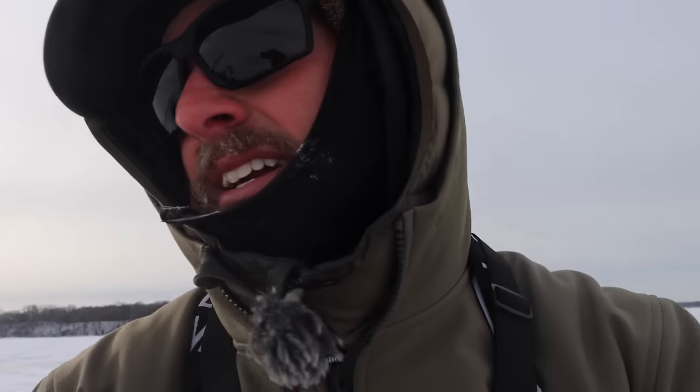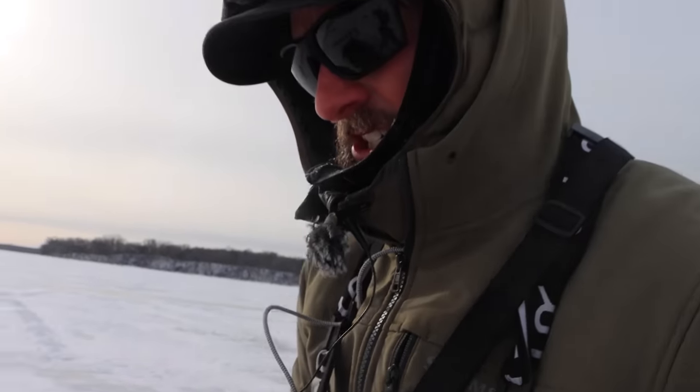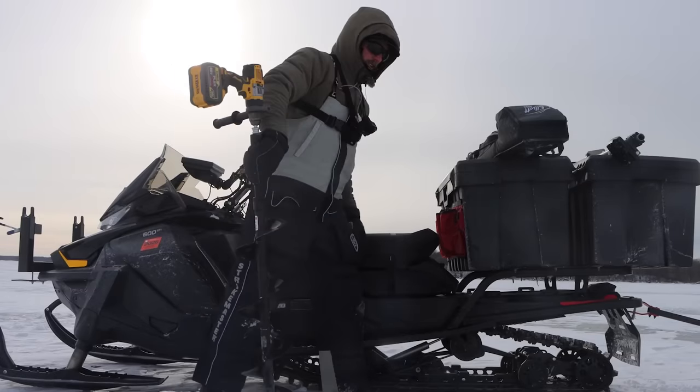We're fishing some shoreline structure. Anywhere you have a really big body of water, generally there's going to be two bites: a shallow bite connected to shoreline structure, and then a deeper bite — like your humps out in the middle. There are walleyes on both. A lot of times the shallow fish will be a little more morning-evening bitey, the deeper ones more throughout the day, but still with strong morning and evening bites.